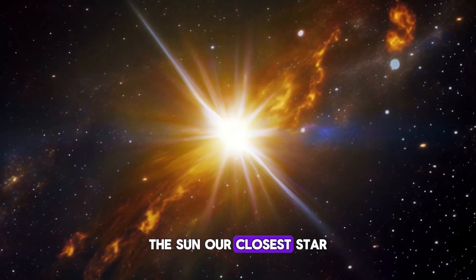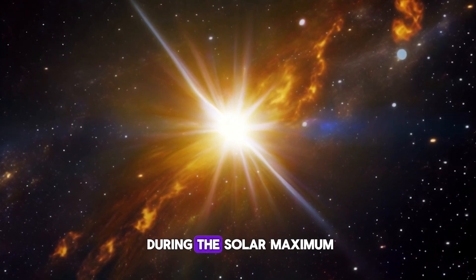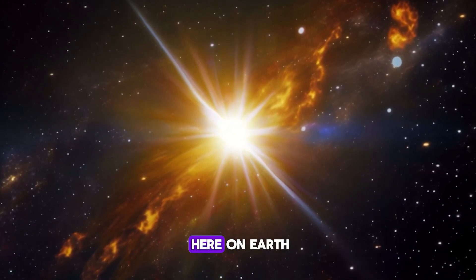The Sun, our closest star, is about to undergo a dramatic transformation. Roughly every 11 years, during the solar maximum, the Sun's magnetic field flips. But why does this happen, and what does it mean for us here on Earth?